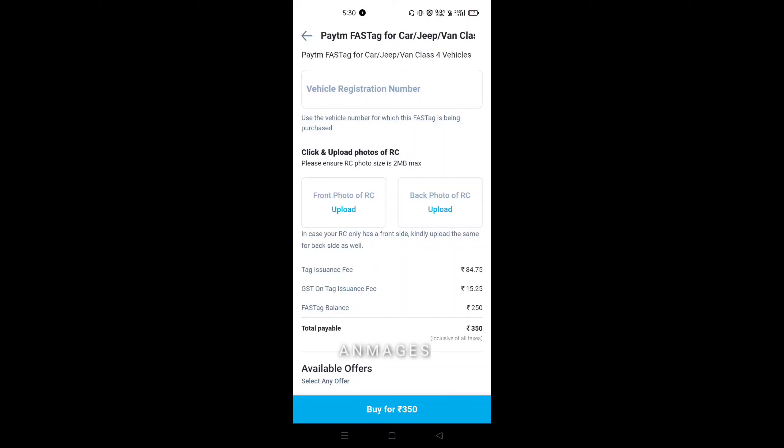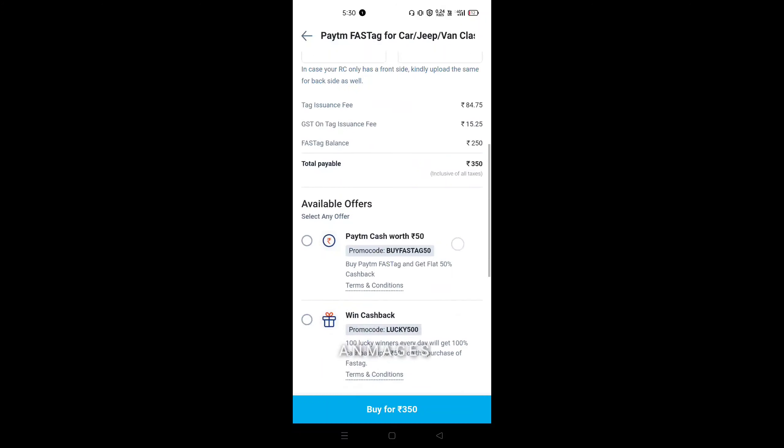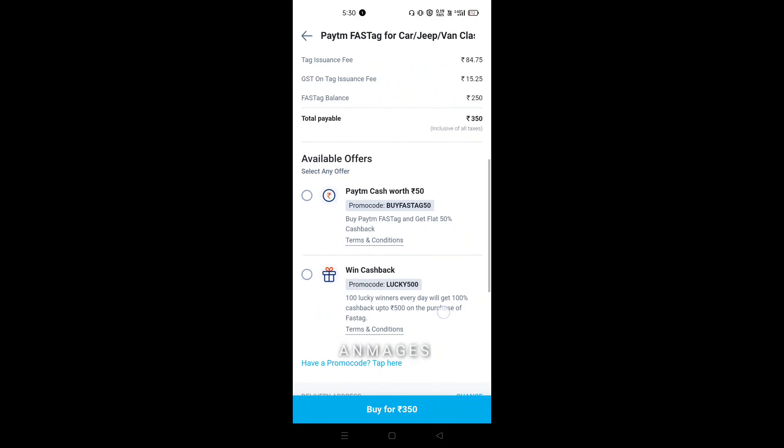In the bottom, you can get ₹350. Tag insurance fee and issuance fees are shown. In the bottom, you can get the FASTag balance. So this is the bill — in total you can see all GST. In the bottom, you can also see two available offers.